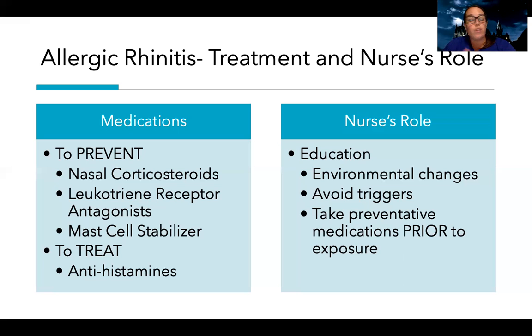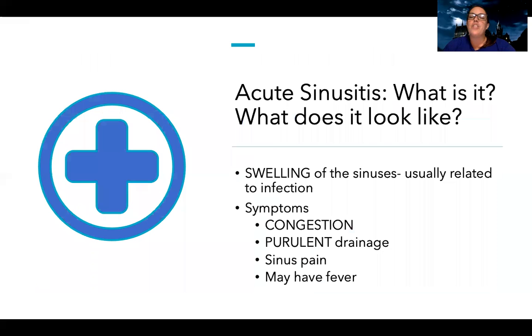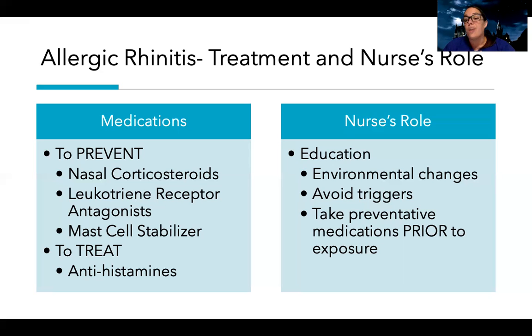Antihistamines can be used to prevent reactions, but they can also be used to actively treat. It's important to know whether you need to give it during an acute attack or just to prevent symptoms — antihistamines can do both. For example, if you're going to visit a friend with a dog and you're allergic to dogs, you could take an antihistamine beforehand to prevent an attack, or take one after you start reacting. Prevention is key when it comes to allergic rhinitis.